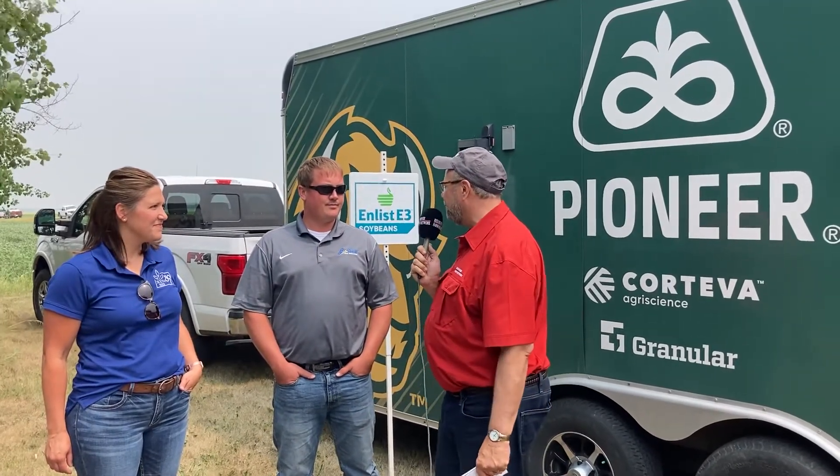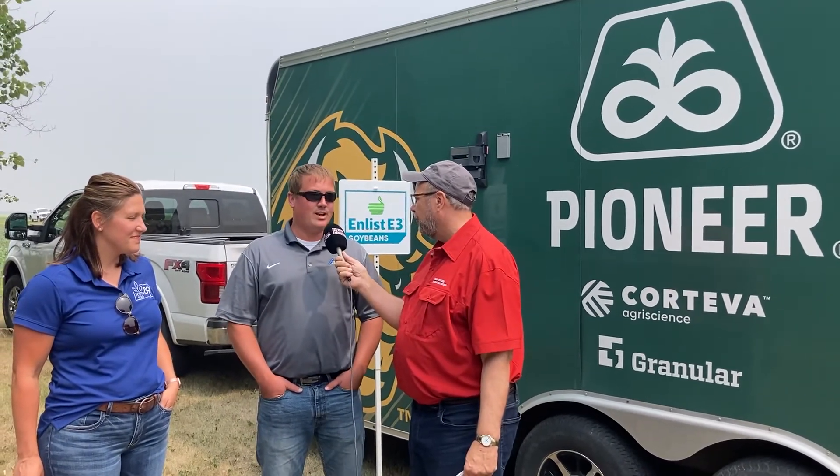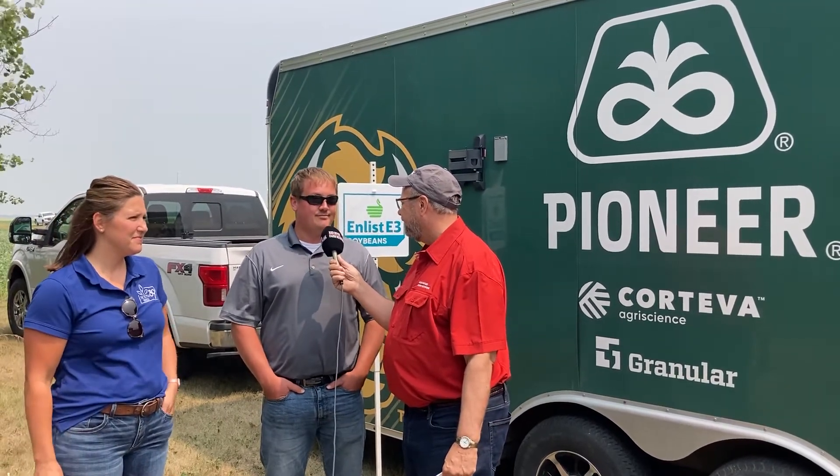We've got Kent Rivard from KSTAR Ag Services and Amy Brodding from South 89 Seed. Just after being on the road for a while, you guys have some beautiful crops — looks pretty even at this point. Yeah, all in all locally here we don't have much to complain about other than the lack of subsoil moisture, which I assume is going to start to show its face later this week with the temperatures, but overall the corn and beans have held on quite well.